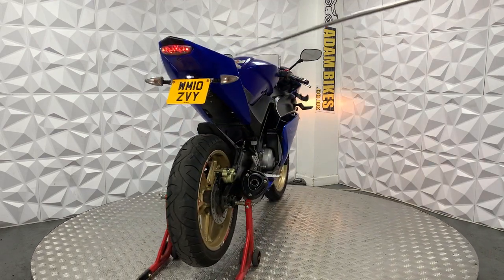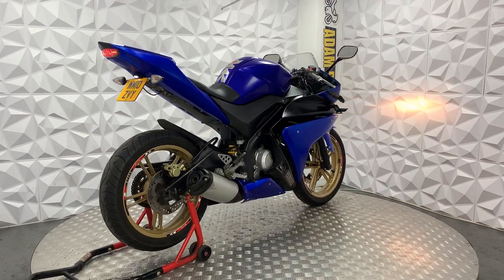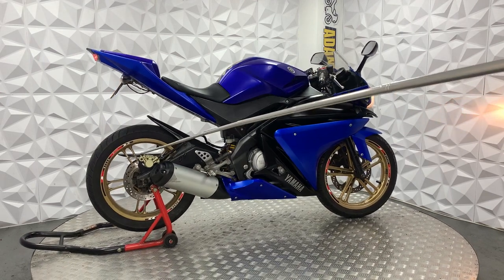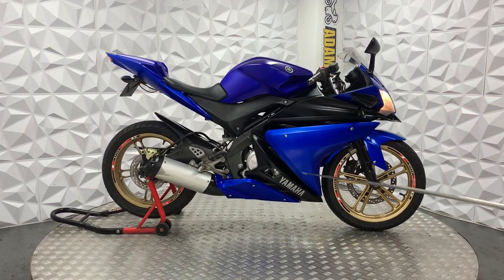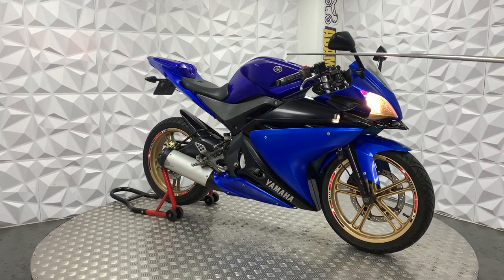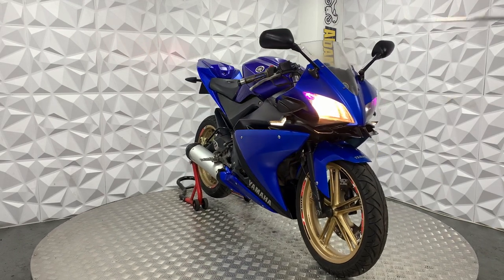It's got the R125 tank protector sticker and a Yamaha badge on either side of the tank. Both calipers are in good condition with standard brake lines. It's got aftermarket bar ends, grips, and standard levers on either side.